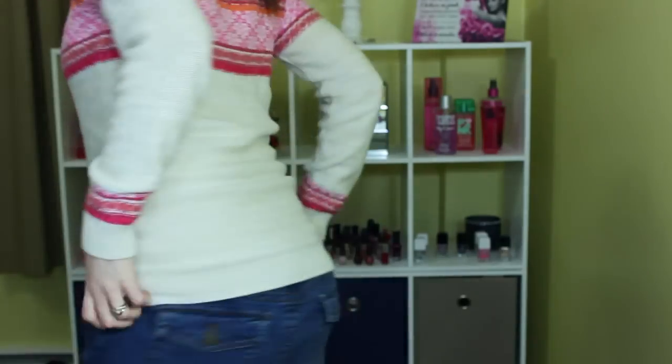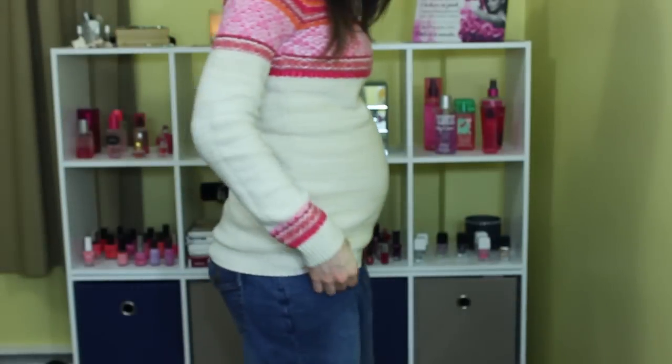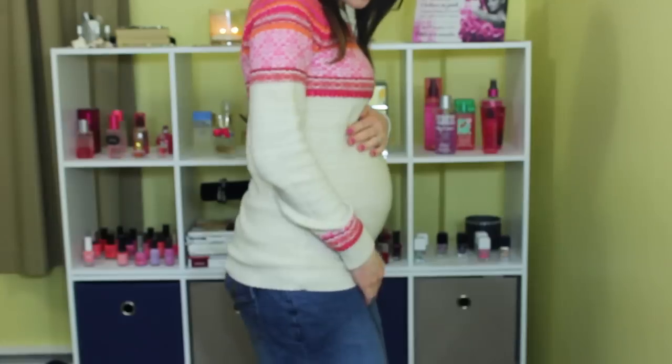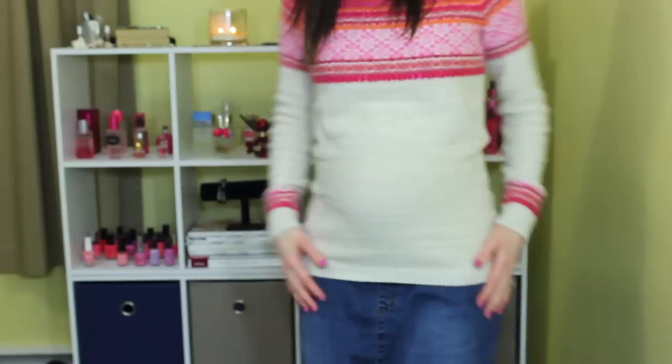I'm definitely feeling like I'm growing. Maybe I should just go ahead and show you the bump. It's kind of hard to see with this sweater, but there it is. So I'm feeling big, and obviously it's just going to get bigger.